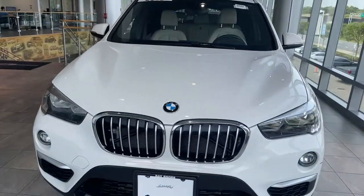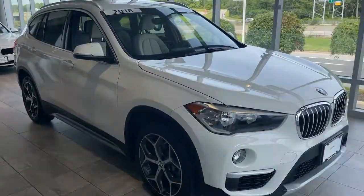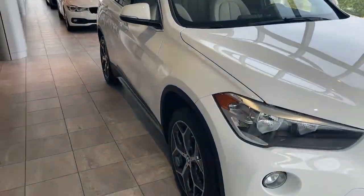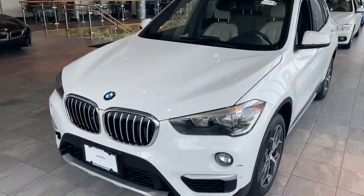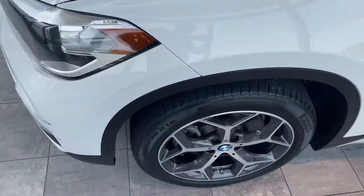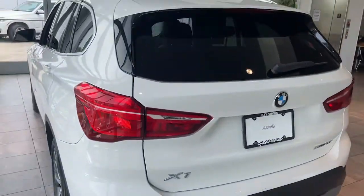This could be the car for you. The 2018 BMW X1. With less than 20,000 miles on the odometer, this vehicle provides excellent value. The X1 offers the can-do cargo capacity and technology of a utility vehicle, as well as the superb handling, firm ride, and passenger comfort you expect from BMW.